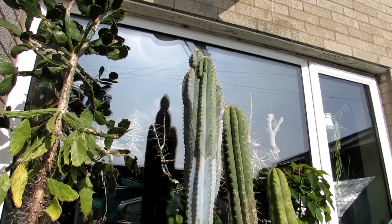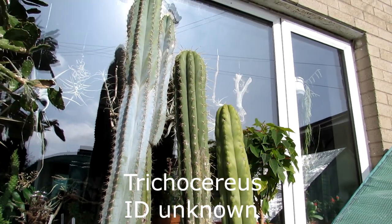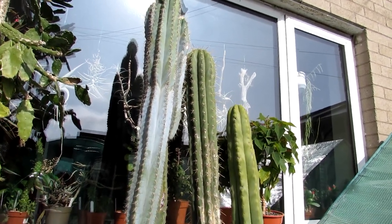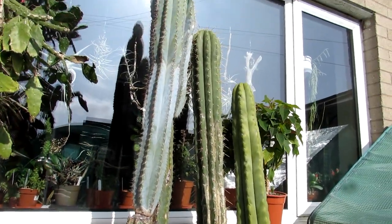This very big trichocereus here in the middle is one that Hans, my wonderful fiancé, has grown from seed about 48 years ago — it's almost as old as me and it is huge. This one has not ever flowered for us, but you never know, hopefully one day in the future.